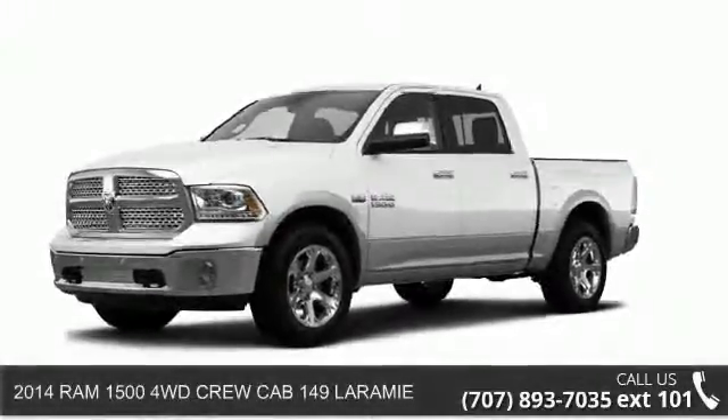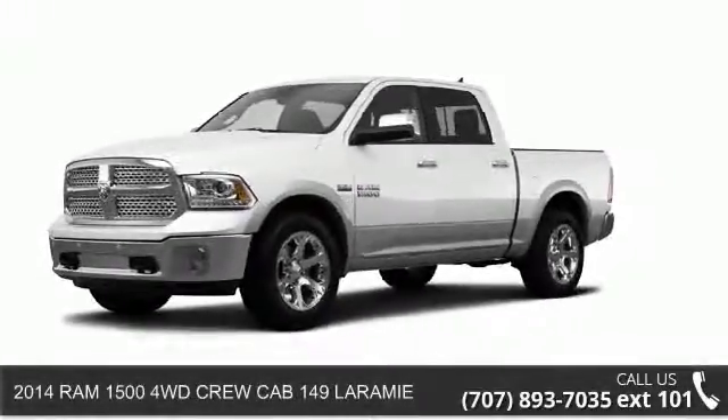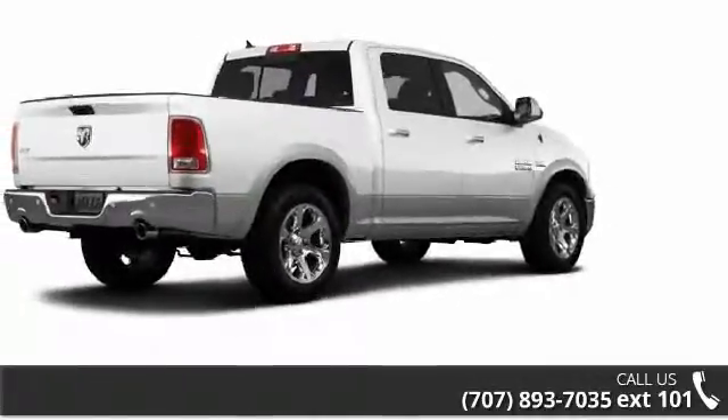Step into the 2014 Ram 1500. If you are looking for an automobile with great features, look no further.